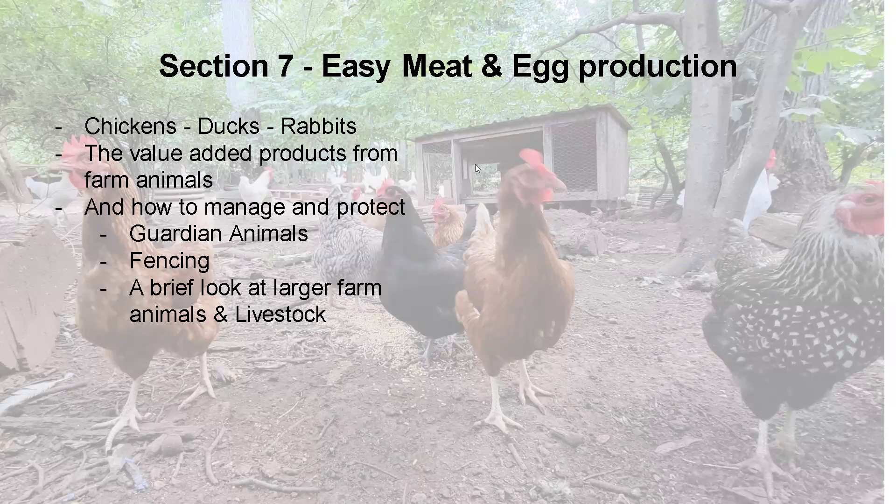As you expand, you might want to consider guardian animals. We ended up getting a border collie — Mr. Malcolm — which was awesome. He's still with us today, getting old, but he's added a lot of fun for our Airbnb guests too. You can get other guardian animals besides dogs. Getting proper fencing for longevity — spending a little bit more money up front — will pay itself off with dividends. We'll also take a brief look at some larger farm animals and livestock such as cows, which I don't have a lot of personal experience with. We'll bring in other instructors on those aspects later.